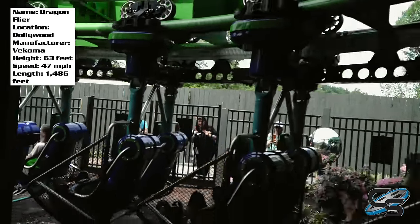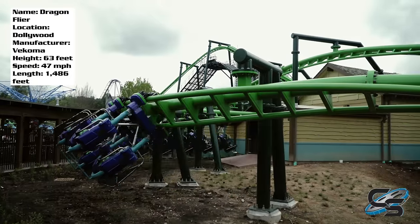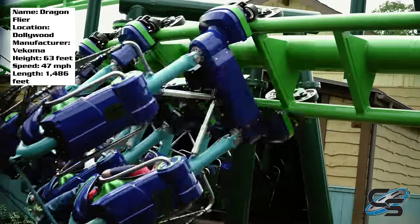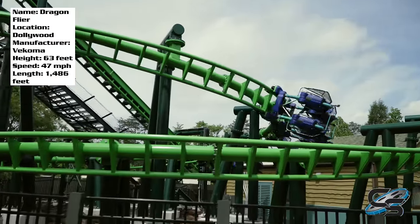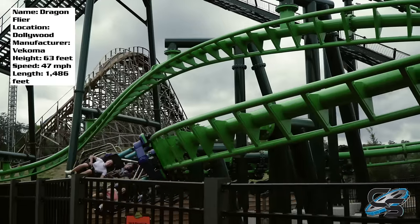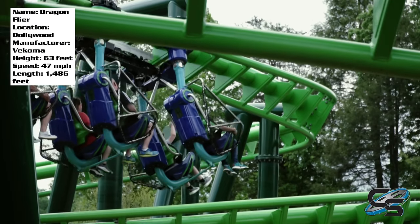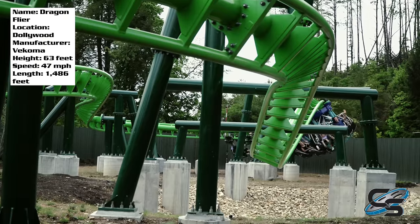One of the only downsides with this coaster is that it can only operate with one train — that is how the ride layout is designed. The brake run is in the station, so it is physically impossible for them to have two trains. And Dollywood can get some really high crowds, so don't be surprised if this ride has one of the longest lines in the park. From what we are seeing, the dispatches were pretty quick. This ride is just a lap bar and seatbelt — nothing overly complicated. If you're going to the park soon, I'd say hit Dragonflyer early.